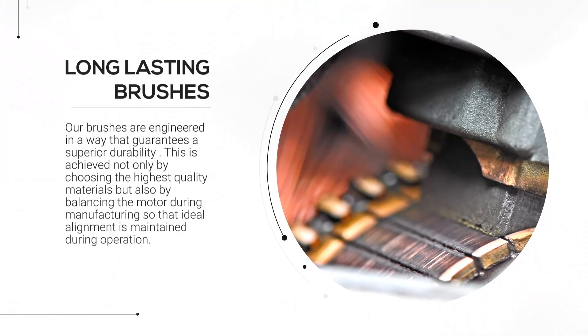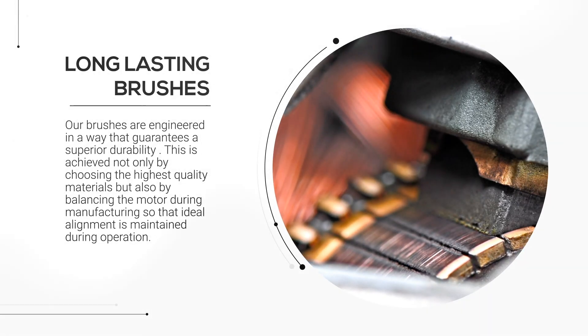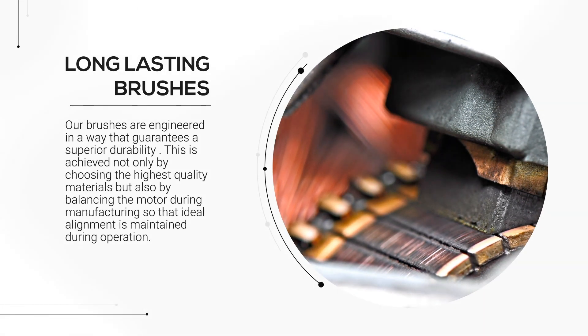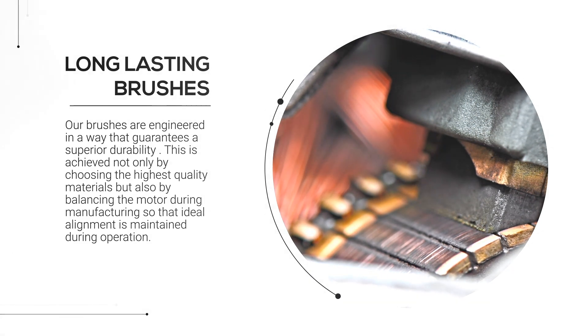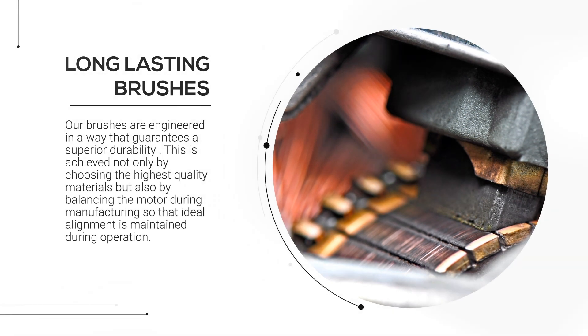Our brushes are engineered in a way that guarantees superior durability, while the mechanical coupling guarantees a dry and protected motor. This is achieved not only by choosing the highest quality materials, but also by balancing the rotor during manufacturing so that ideal alignment is maintained during operation.